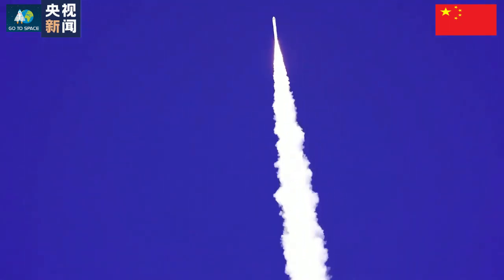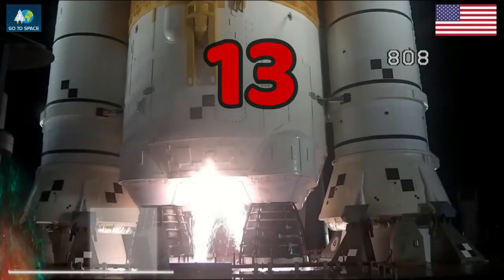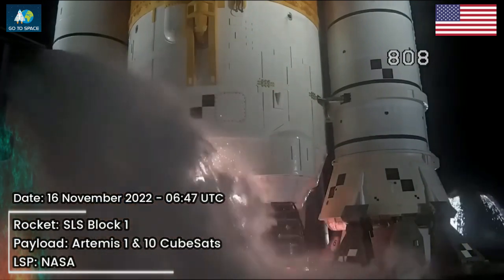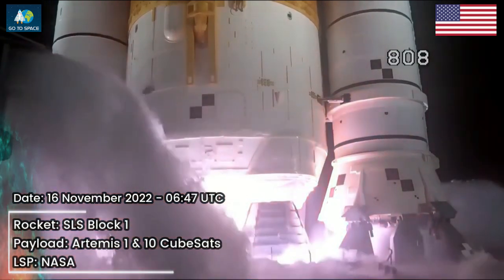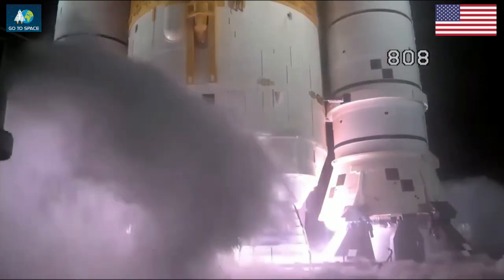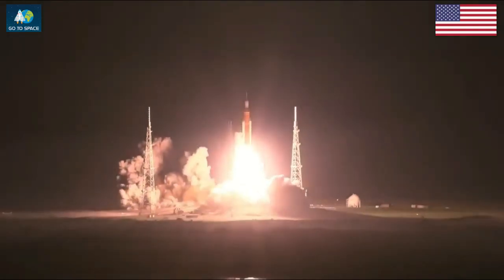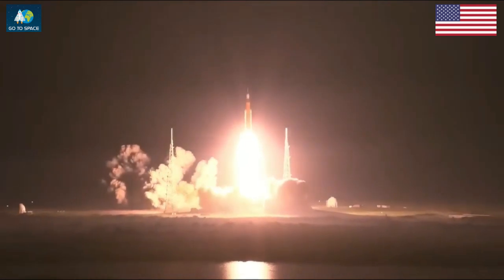Hydrogen burn-off igniters initiated. 7, 6, 5, 4 — stage engine start. 3, 2, 1. Boosters in ignition. And liftoff of Artemis 1. We rise together back to the moon and beyond.